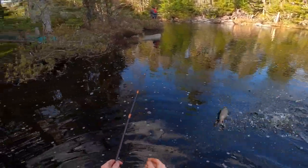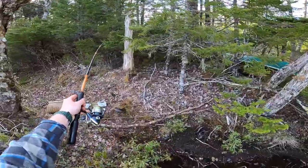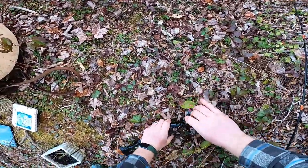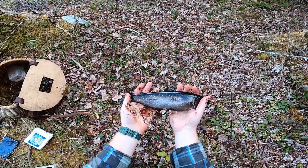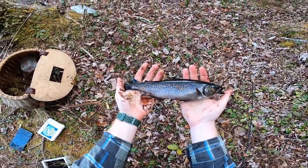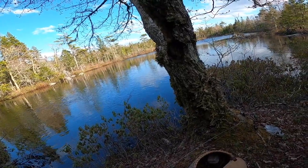That's a keeper! Get him on shore. Oh yeah, man — that's a nice trout. Wow, that's a nice one. That is a beautiful trout, man. Wow — nice and fat. This little hole definitely holds some nice fish, dude.